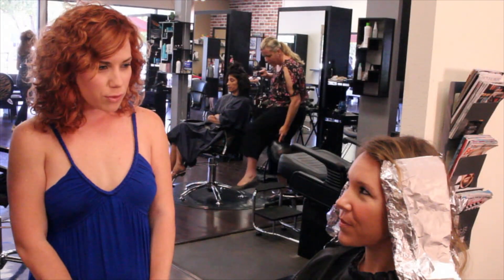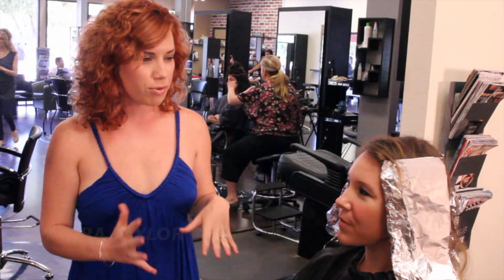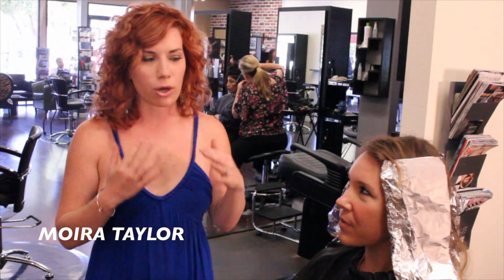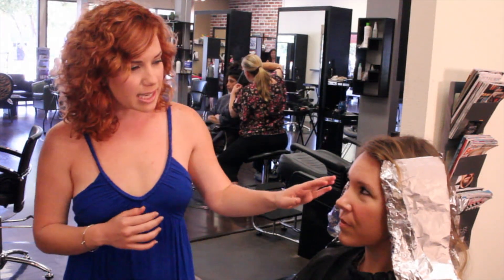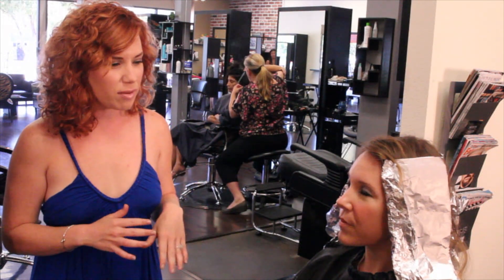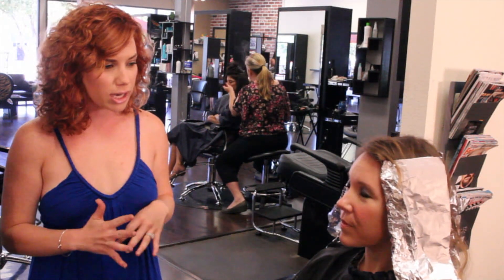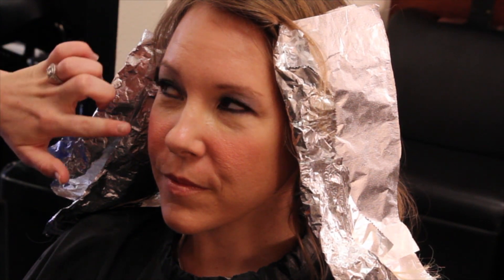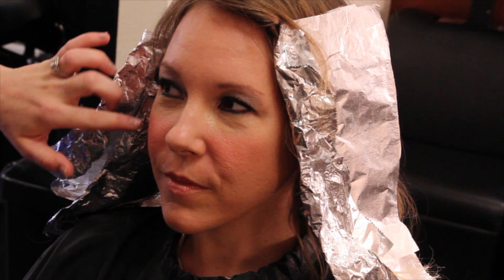We're here with celebrity makeup artist Moira Taylor. Buffy's a beautiful girl, but she's wearing a lot of makeup. What are your suggestions on how to give her a more youthful look? First, we'll moisturize and prime the skin so the foundation and concealer go on smoother. We're going to take down the eye color a little bit and focus more on the lips, since she has a beautiful shape. We're also going to move the rouge placement back from the apple to the end of the cheekbone to highlight her beautiful cheekbone structure.